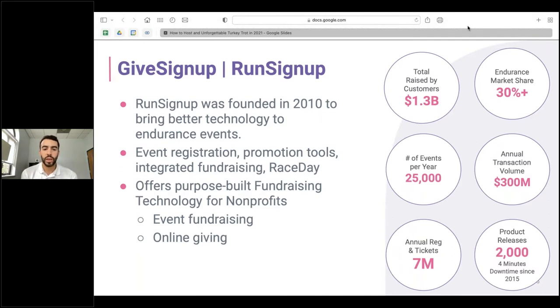RunSignUp was founded in 2010 with an objective to bring better technology to endurance events, through event registration, promotional tools, integrated fundraising, and race day capabilities. It also offers purpose-built fundraising technology for nonprofits through event fundraising as well as online giving. Some quick stats: we hold just over 30% of the endurance market share, currently working with over 25,000 events per year, and we've had over 2,000 product releases with just four minutes of downtime since 2015.